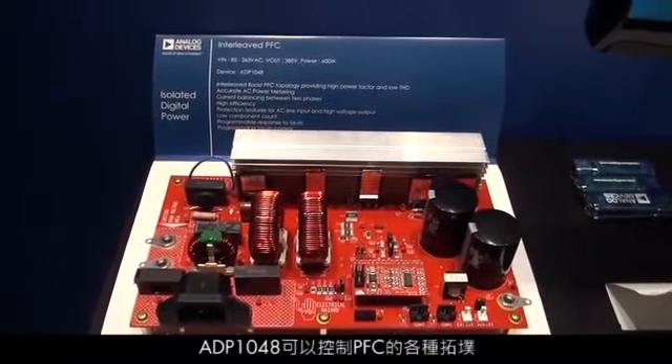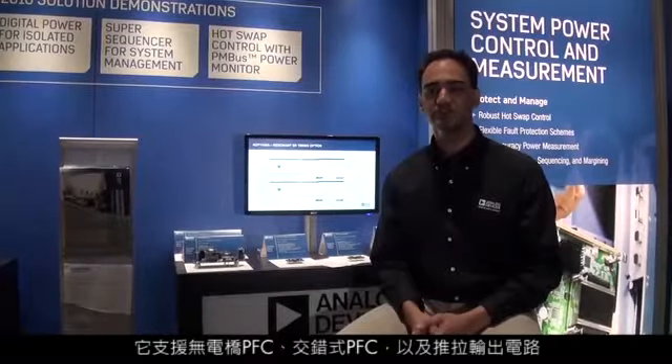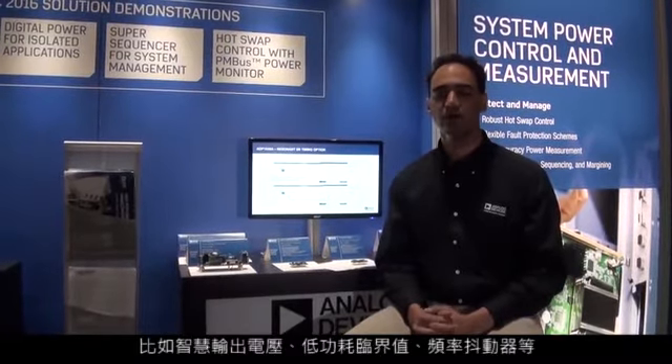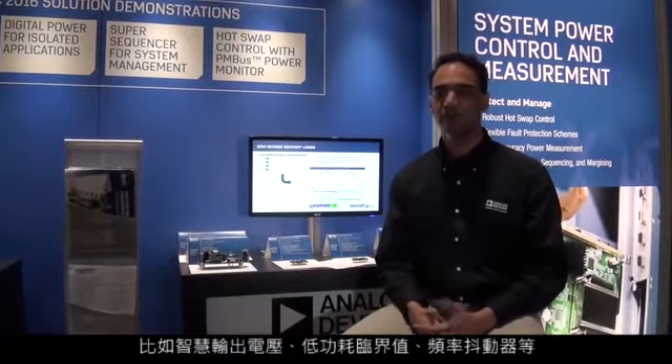The ADP1048 can control a variety of topologies for the PFC. It can support bridgeless PFC, interleave PFC, as well as totem pole. It comes with a host of features such as smart output voltage, low power threshold, frequency dither, and many more.